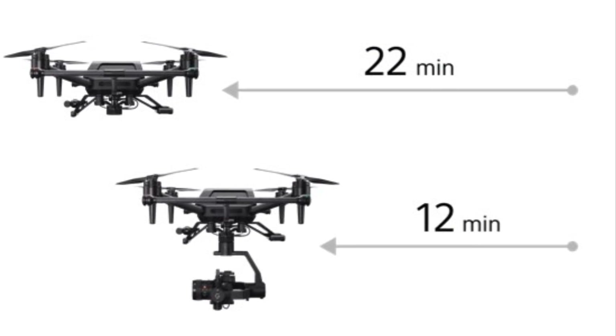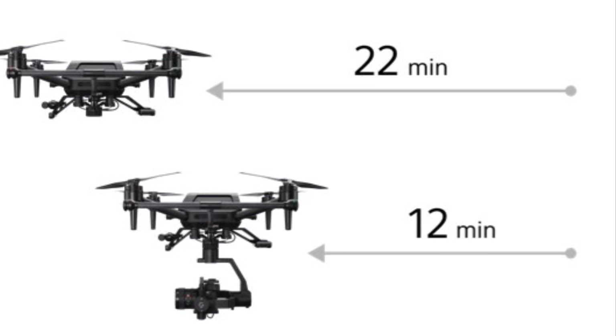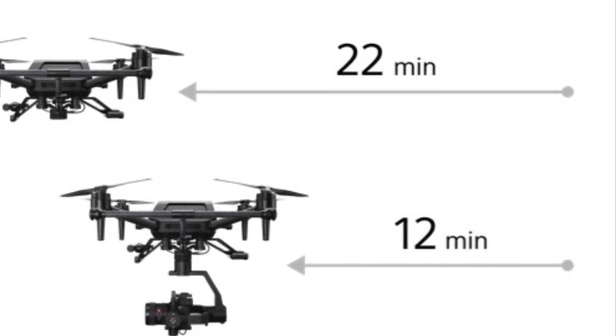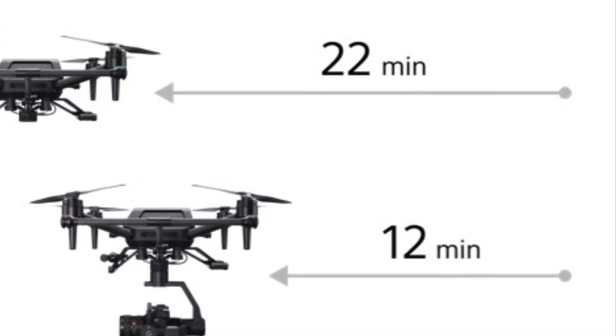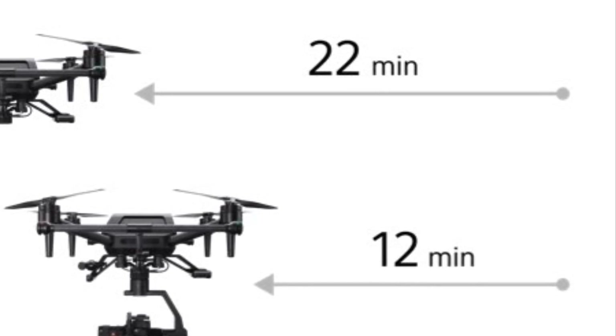Regarding the flight time, the Airpeak S1 has a maximum flight time of 22 minutes without any payload, and can still maintain flight time for up to 12 minutes when fitted with a heavy payload, such as a Sony Alpha series camera. The hot swappable battery also allows for power supply exchange without powering down the aircraft for minimal downtime.